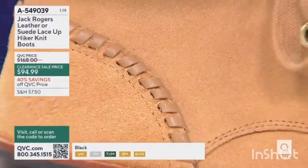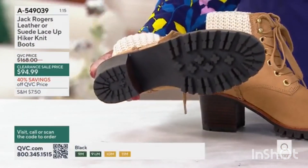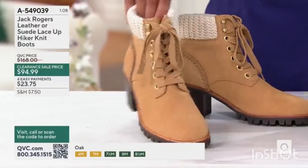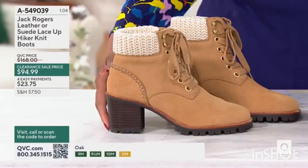The boot has a really nice stacked heel. The heel, as well as the sole, has that lug tread. So not only is it a fashionable, good-looking boot, but it's also a boot that's going to keep you sure-footed. Now, the heel height...